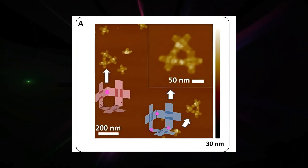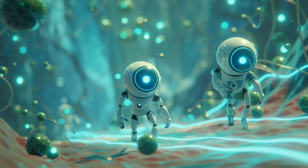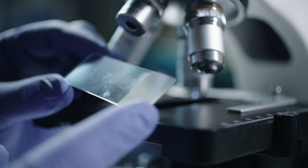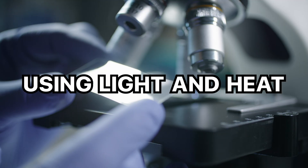In July 2024, scientists created self-replicating DNA nanobots. These robots can literally make copies of themselves, opening possibilities for self-maintaining medical treatments and environmental cleanup operations. Don't worry about a grey goo scenario — researchers have built in external controls using light and heat.